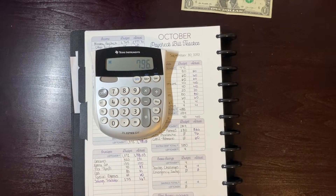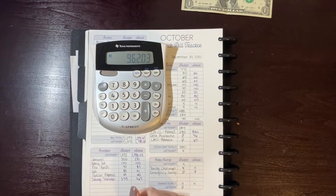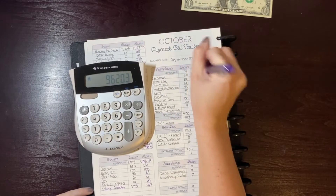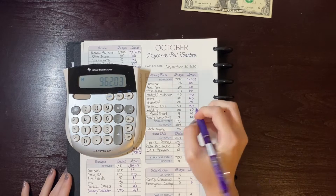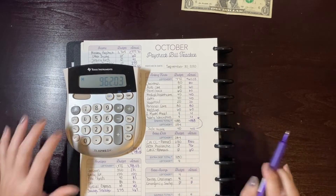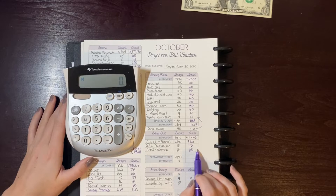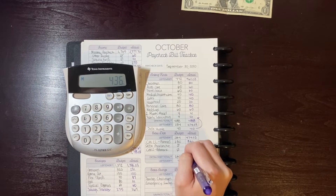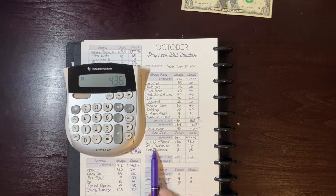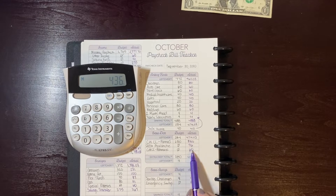I spent $796 total on envelopes, leaving $962.03. My sinking funds total is $488 — I put in exactly what I budgeted — leaving $474.03. For extra debt payments this month, I ended up putting $436 towards debt. That money came from my debt avalanche folder — rollover money from envelopes, things I'd sold in September that I never deposited, and the $60 from Poshmark — totaling $436.